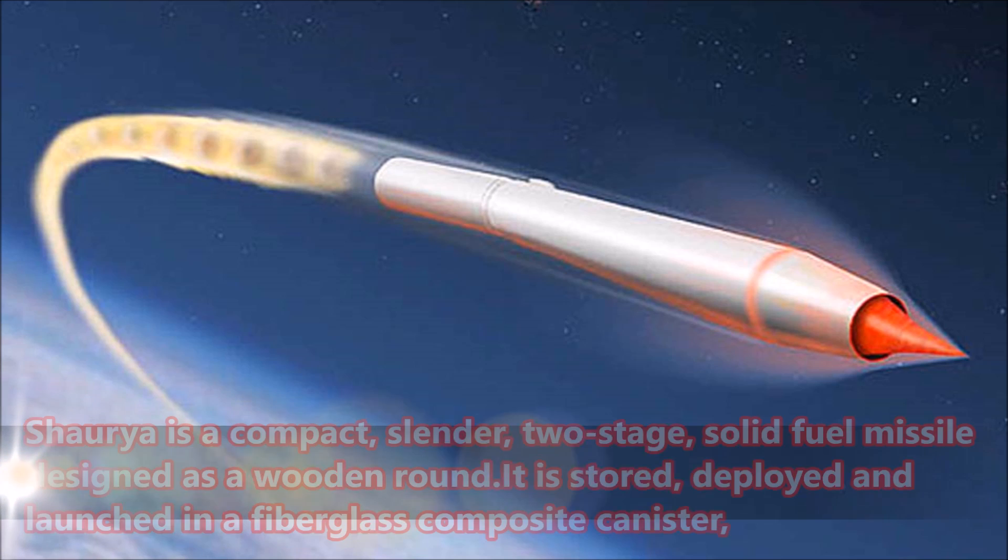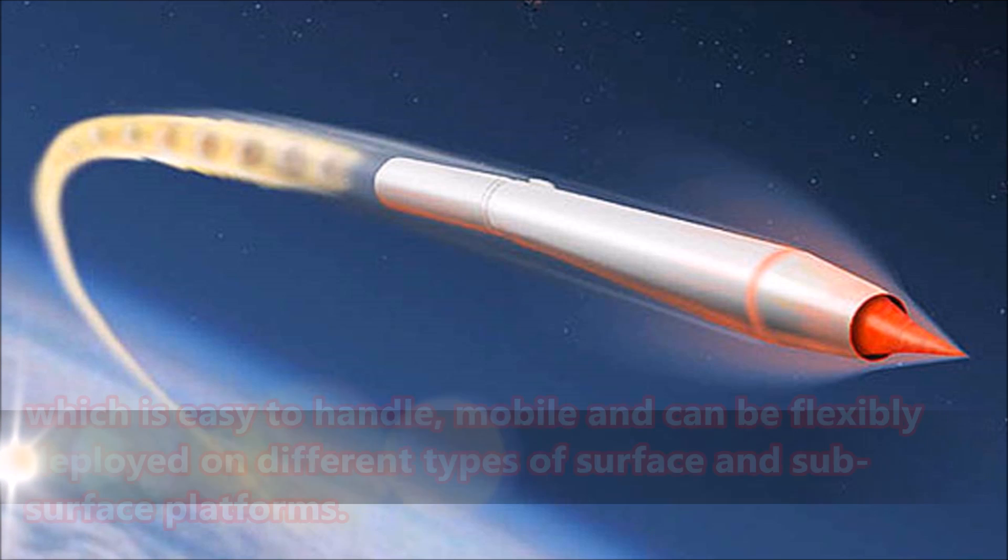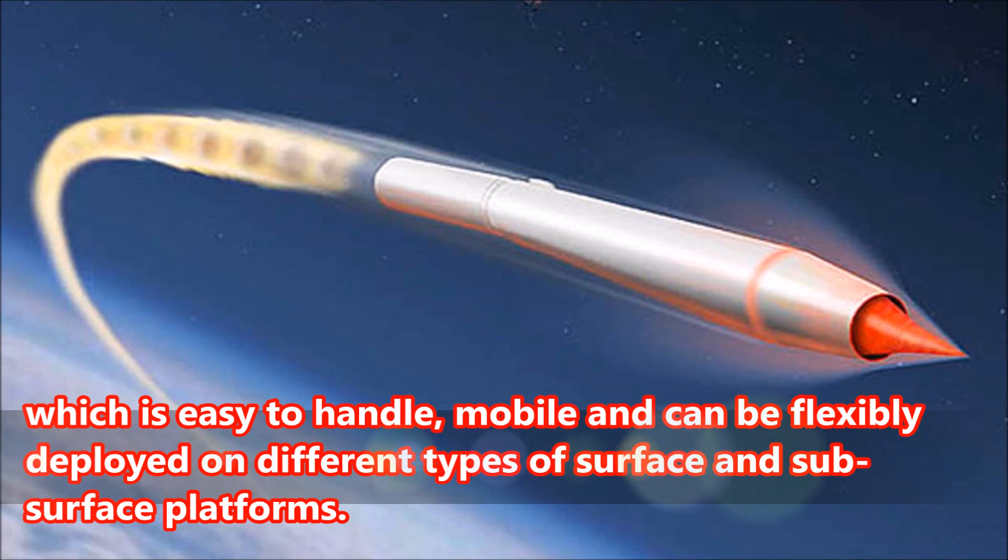Shriya is a compact, slender, two-stage, solid fuel missile designed as a wooden round. It is stored, deployed, and launched in a fiberglass composite canister, which is easy to handle, mobile, and can be flexibly deployed on different types of surface and subsurface platforms.